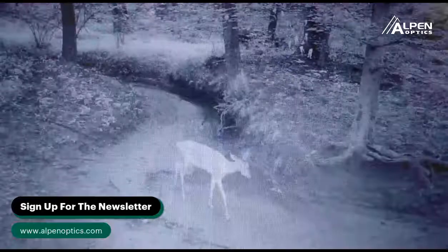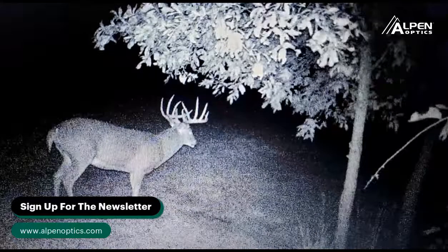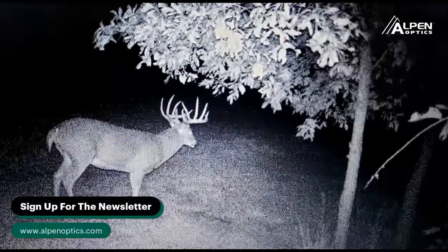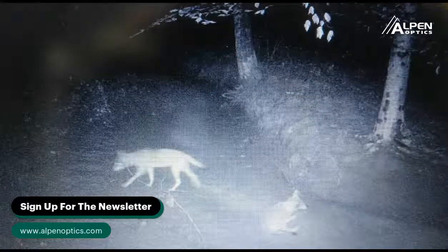Basically what I do is focus on main food source trails and trail cameras, and I pick out where I'm going to go based on whether the wind's right. If the wind's right, I'm going there.